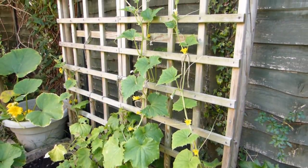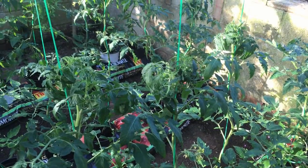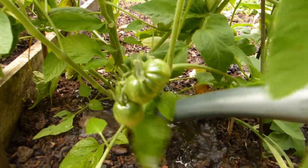Give them the sunniest spot you can find, and feed plants regularly to boost both yield and taste. Pick varieties suited to your climate, and be prepared to keep plants well watered in hot weather.